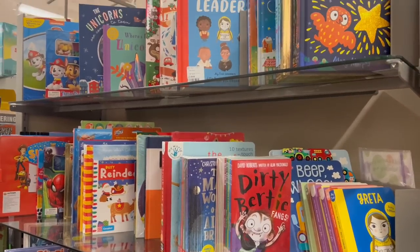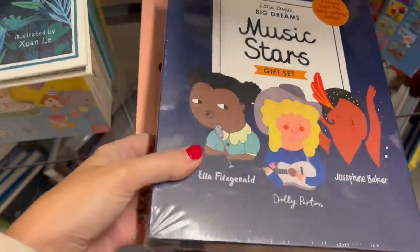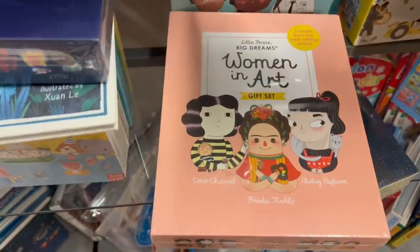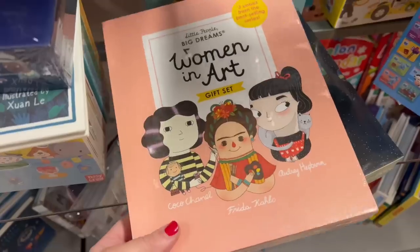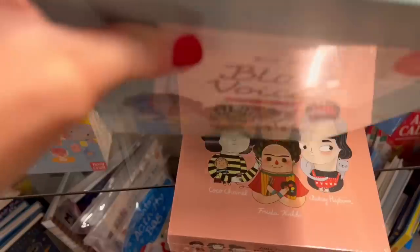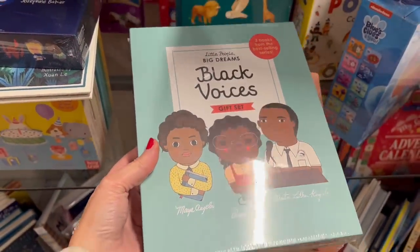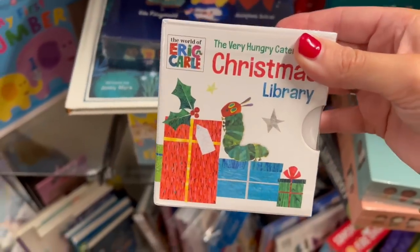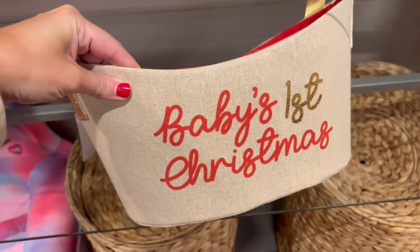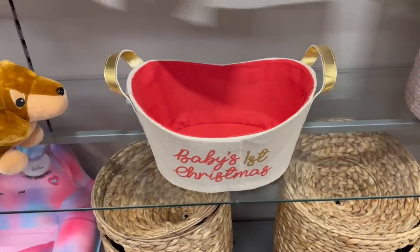If you're looking for children's gift ideas, they had loads in store as well — loads of great books. I love these big dream books, they're so cool. And I thought this would be gorgeous if you're buying for a baby's first Christmas — a newborn. If you've got a friend that's had a baby, you could create a little hamper, and that was only £9.99. I thought that was gorgeous.